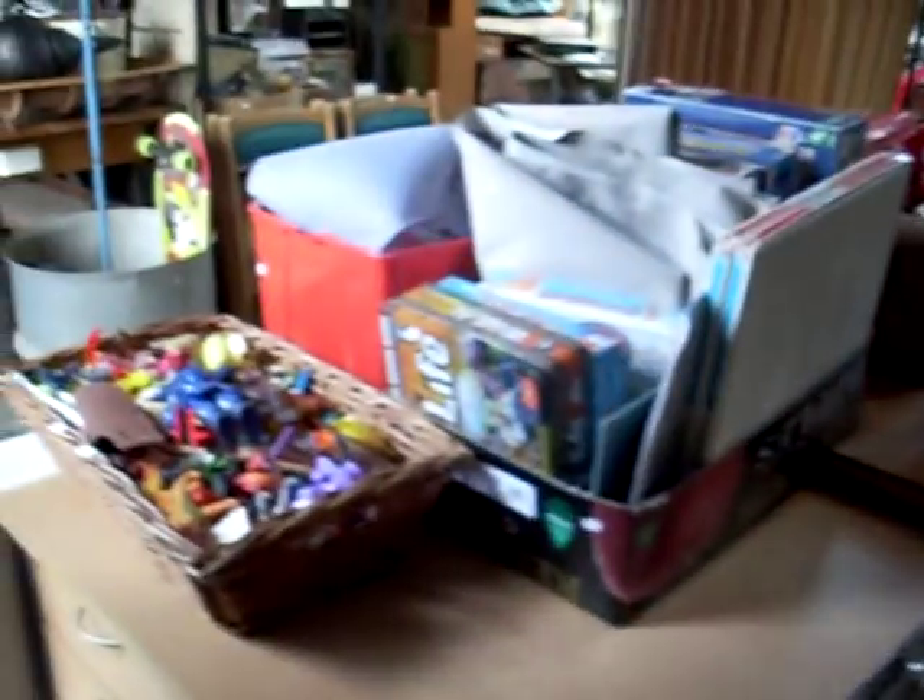Stereo gear, couple of boxes of tribal stuff, big lot of kitchenalia, some old Ford taillights. Mixed lot of gear, toys, lovely little sort of tool box.